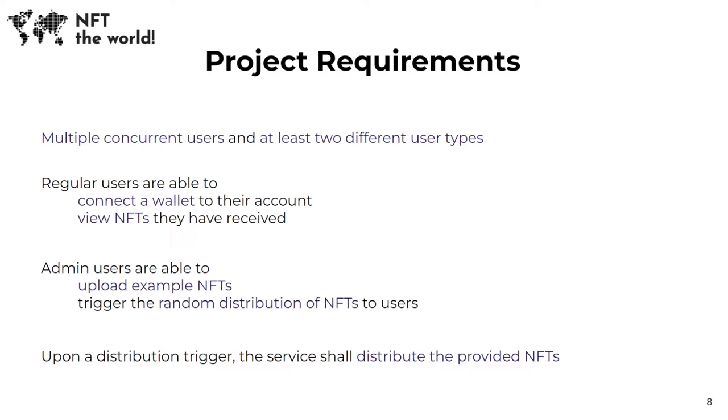In accordance with the project requirements, our web application service allows for multiple concurrent users and supports three different user types, which are regular, admin, and verified partners. Regular users are able to connect their MetaMask wallet to their account and view all of the NFTs they have received by using our platform in their profile.